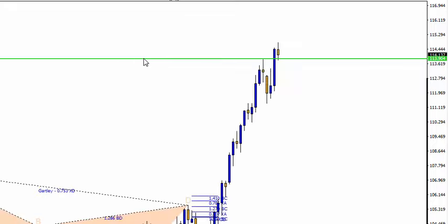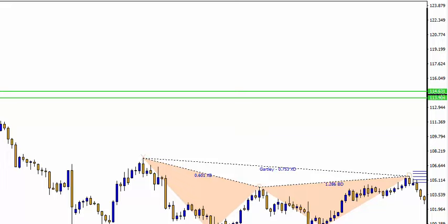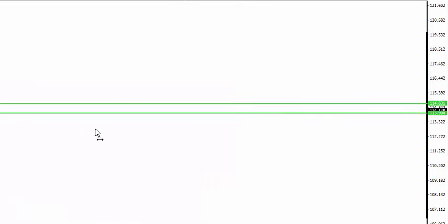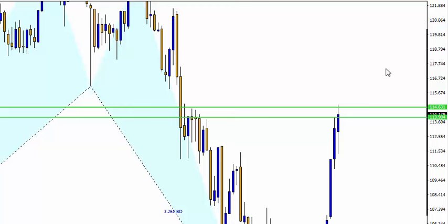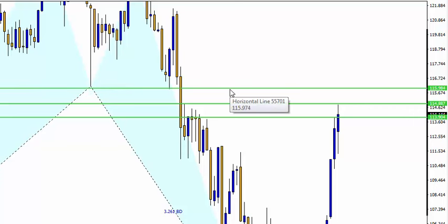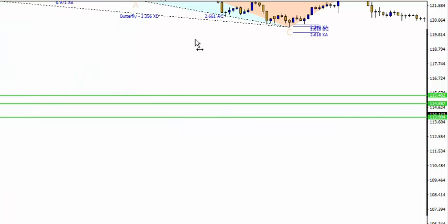Where can you sell the Dollar Yen? I did draw a line for this before. That area at 114.63 — it's already reached there. On the weekly, I reckon this is going to be the region where they're going to be selling it off. Will it go to the 115 region? I doubt it. I'm not changing my stance on the Dollar Yen — the moment it raises its head up, just keep selling it.